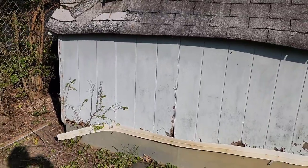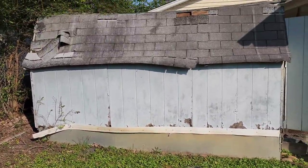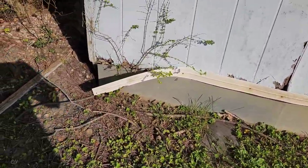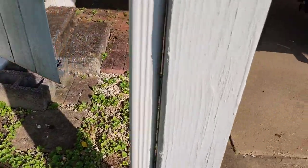Here's the shed we're looking at — it's already starting to fall down as you can see. It is pretty beat up; shingles are already falling off, and it looks like animals have already tried to make their way inside. We do have to actually empty the shed first.